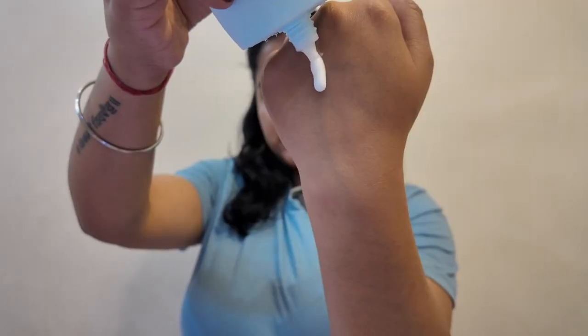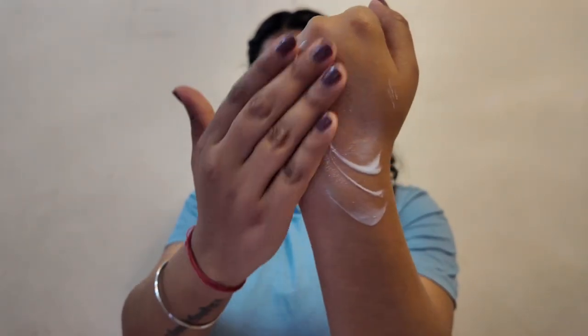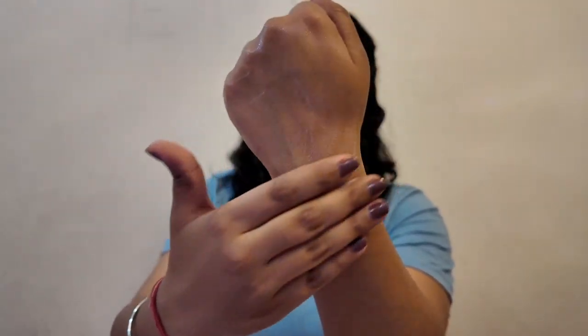So this is how the bottle opens up — this is the texture of the sunscreen. It is super super lightweight. And when I blend it in, you can see how quickly it blends into the skin. It gives a very very beautiful radiant glow throughout the day. Now this has some amazing ingredients with Hyaluronic Acid, coconut water and aloe vera.